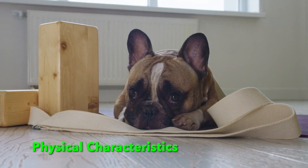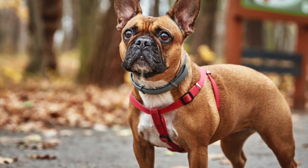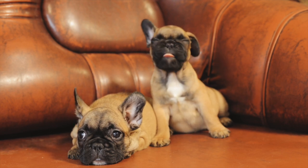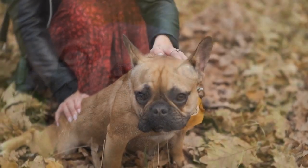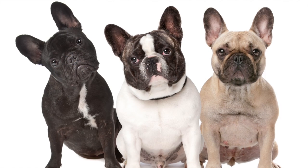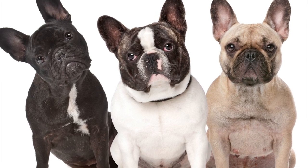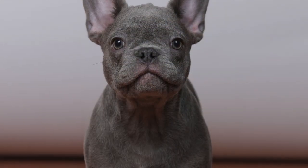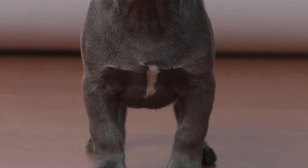Physical Characteristics. The French Bulldog is easily recognized thanks to its distinctive physical features. They have a small, muscular body and a head that is distinctively square-shaped. The bat-ears, which are large at the base and stand upright on top of the head, are the breed's most distinctive feature. Frenchies have a short, smooth coat that can be cream, brindle, fawn, or pied, in addition to other colors. They are endearingly charming, with expressive eyes and cute wrinkles that make people fall in love everywhere they go.